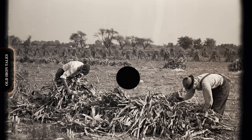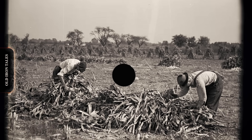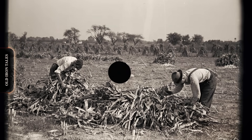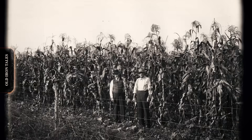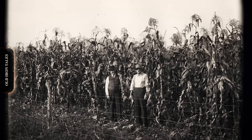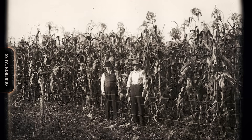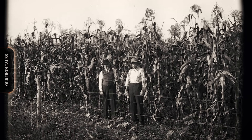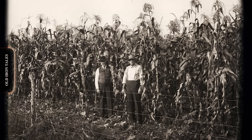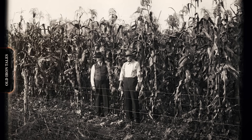But hybrid corn came with a labor-intensive requirement. To produce hybrid seed, farmers had to plant two different varieties in the same field and ensure that only one variety provided the pollen. This meant physically removing the tassels from the female plants before they could release their own pollen. The process was called detasseling, and until the mid-1950s it was done almost entirely by hand. During the peak weeks of detasseling season, seed corn companies employed armies of workers who walked through muddy fields, reaching up to pull tassels from plants that often grew taller than the workers themselves. The work was exhausting, time-sensitive, and expensive.